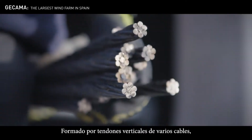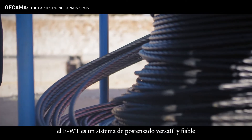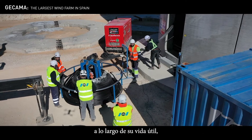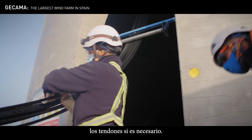Made of multi-strand vertical tendons, EWT is a versatile and reliable post-tensioning system that ensures the structural behavior of the tower throughout its service life, while allowing restressing and de-stressing of the tendons if necessary.